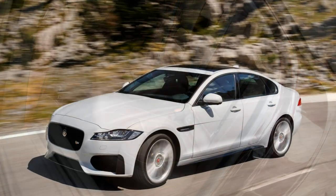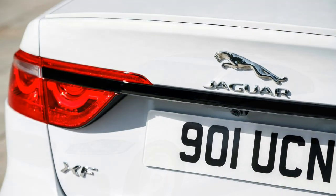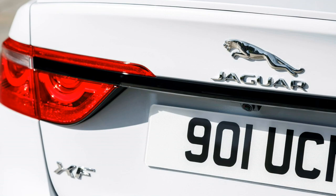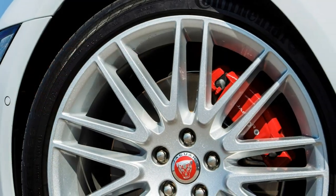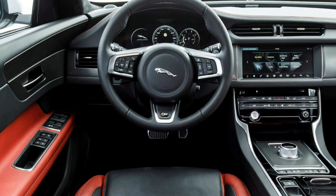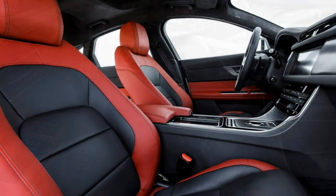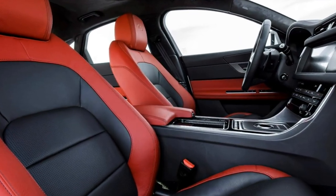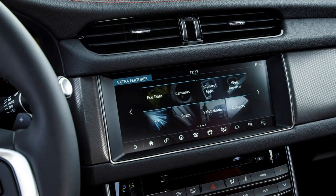Jaguar XF comfort was already well-regarded and this iteration takes it to a new level. Most obvious is the increased interior space, despite the overall reduction in the XF's length and height. A sizeable 51mm wheelbase increase has liberated more room for passengers, particularly in the back, while lowering the seat itself has increased headroom too.